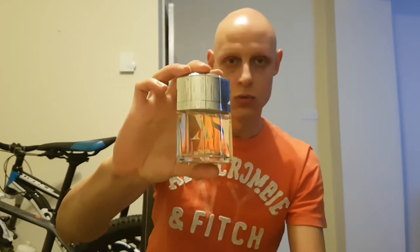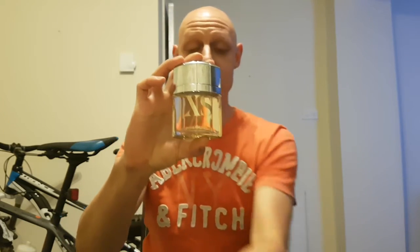Hey guys and welcome to another review with Stephen. Today I'll be looking at Paco Rabanne XS, which is a fragrance that was released in 1994. Via fragrance code, we have an aromatic spicy woody, citrus and balsamic.